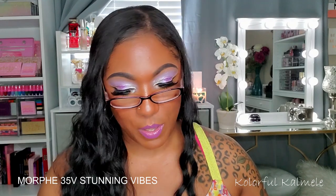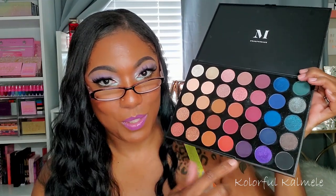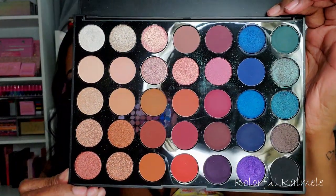Now I'm going into my series of palettes with the black square packaging. This one is the 35V — as in Victor — and it's one of my favorites. These palettes made me fall in love with Morphe when I first purchased them. This palette is gorgeous — the blues, this purple area, and then a section of warm neutrals. Whenever I want a bomb blue eye look or a gorgeous purple look and don't want to think about it, this palette does the trick. I really really like it.